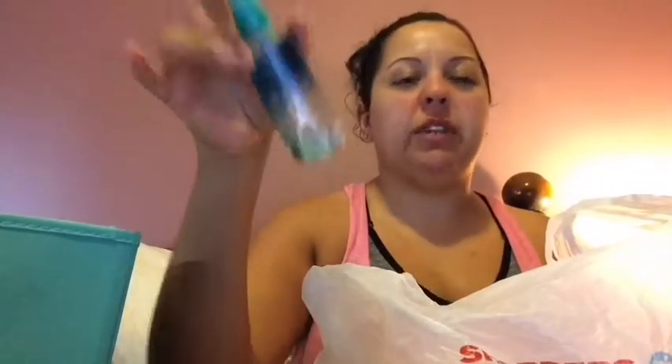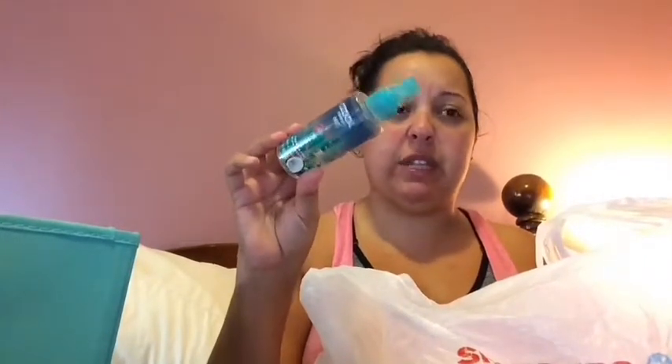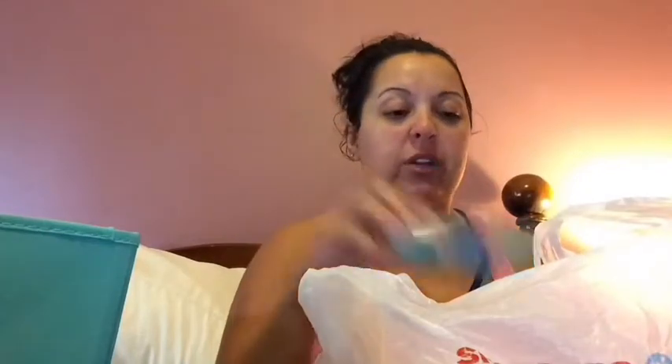I finished a Bath & Body Works body splash in Cool Coconut Surf — there's barely anything left in here, just a tiny squirt. This was great for traveling in my purse, but I won't buy the travel size again because the bigger ones are more worth it. I do have a couple of bigger sizes in different scents, so I won't be buying a travel size anytime soon unless I'm going away.